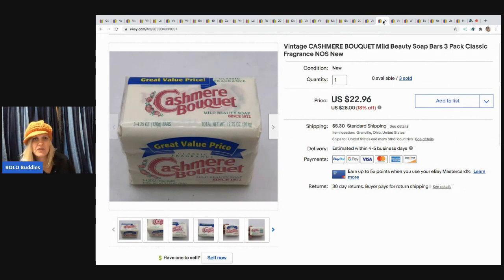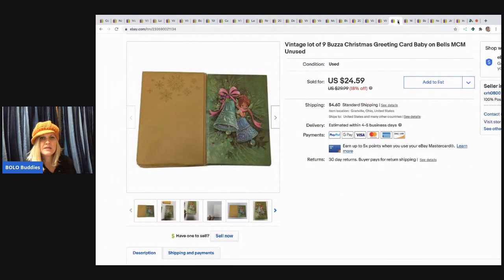The next item I sold is this Cashmere Bouquet vintage soap — a three-pack. I sold it for $22.96 and the buyer paid shipping. I got it at a thrift store for a dollar fifty. I sold two of them to the same person, which is covered in another video.